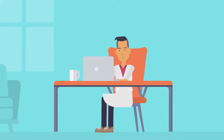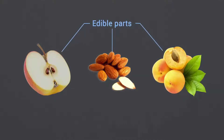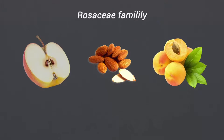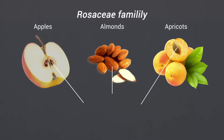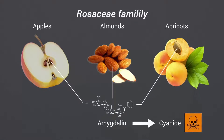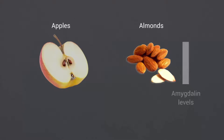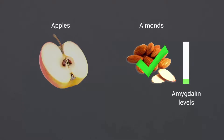Therefore, breeders can refine their practices based on known toxins in a given species. Understanding the chemistry within the edible part of a crop is vital for developing safe varieties. For example, fruits within the Rosaceae family, including apples, almonds, and apricots, produce a compound called amygdalin within their seeds that causes cyanide poisoning if eaten in large amounts. Since the consumed portion of almonds is the seed, the amygdalin levels of new almond varieties must be measured.